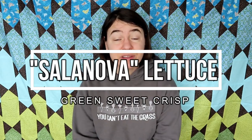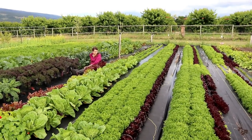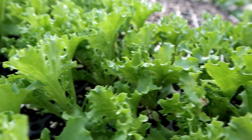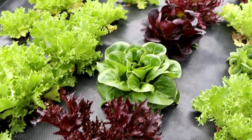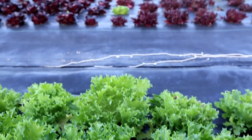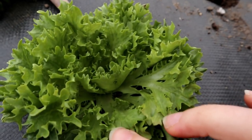Number three is Salanova lettuce, and specifically the green sweet crisp. We pretty much built our farm last year on how good this lettuce is. I was never a big salad person — I'd always prefer a tomato salad over a lettuce salad any day — but this lettuce was so good that I was eating it breakfast, lunch, and dinner. It was crisp and juicy like a romaine but also sweet and tender like a butter lettuce, with beautiful frilly leaves that made a really pretty mounding salad when chopped up.